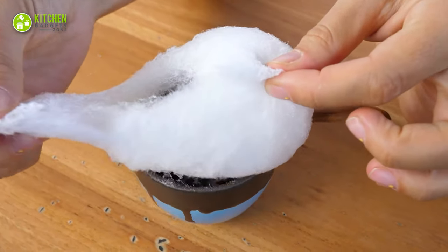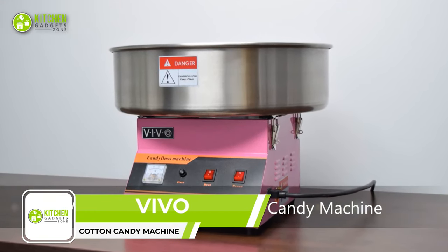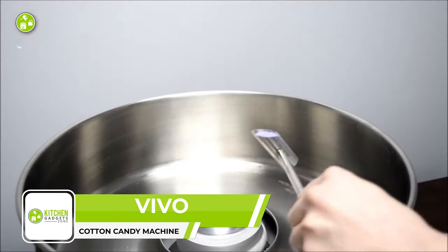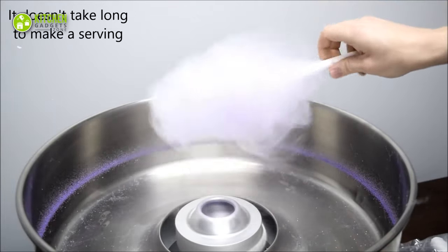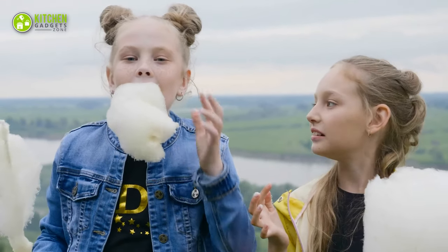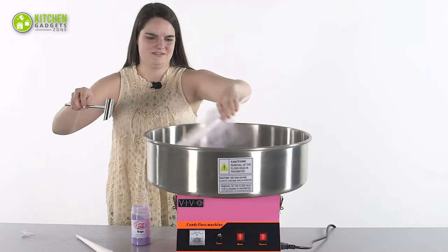Enjoy yummy cotton candy right at home with the Vivo Cotton Candy Machine — homemade cotton candy won't be a fantasy anymore. This countertop machine magically transforms hard candy or sugar into woolly cotton candy, creating up to three servings per minute. It's like bringing the amusement park right into the kitchen.